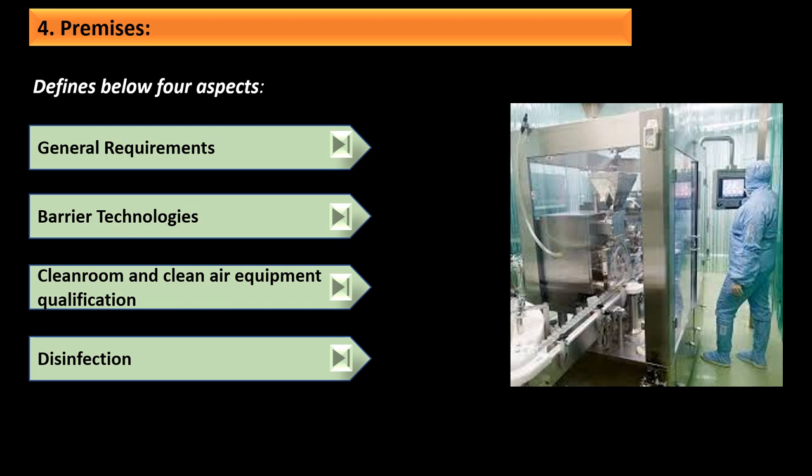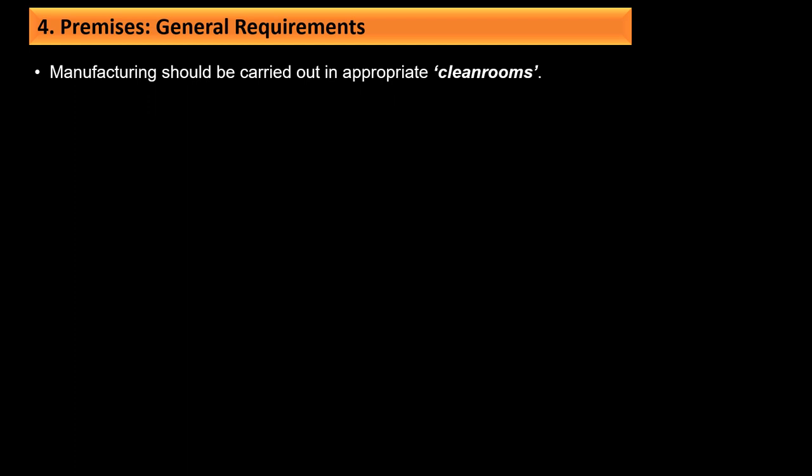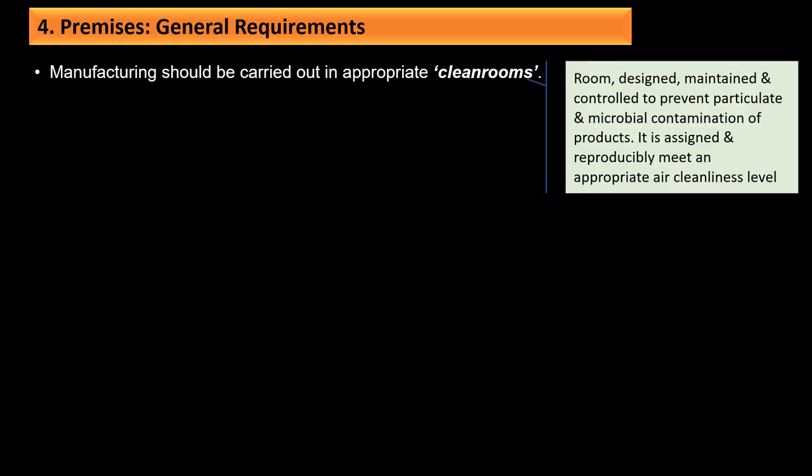In the premises section, four important aspects are considered: general requirements, barrier technologies, clean room and clean air equipment qualification, and disinfection. Manufacturing should be carried out in appropriate clean rooms, which are rooms designed, maintained, and controlled to prevent particulate and microbial contamination of products, achieving an appropriate air cleanliness level. There are four grades of clean rooms.